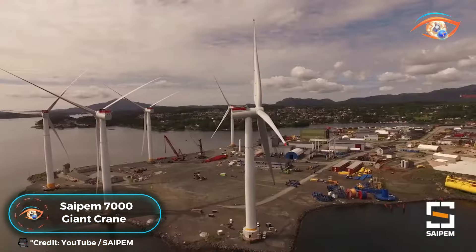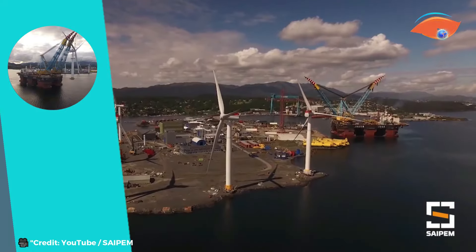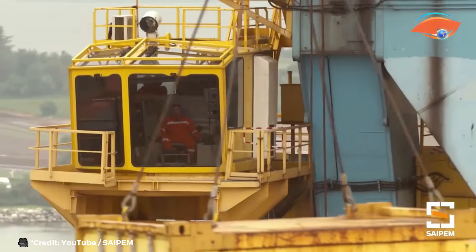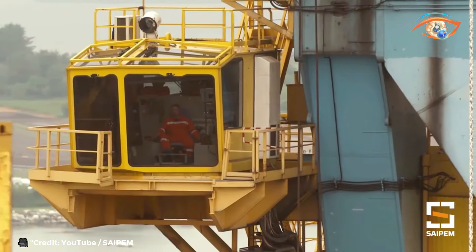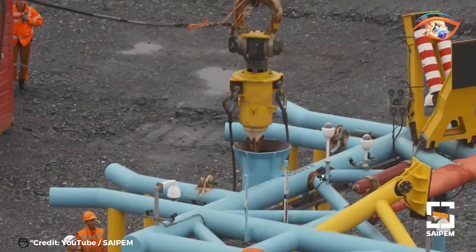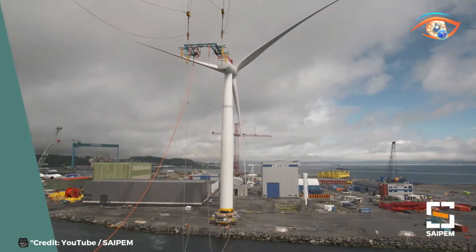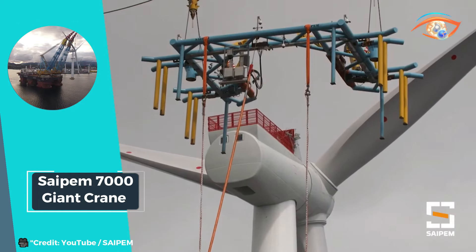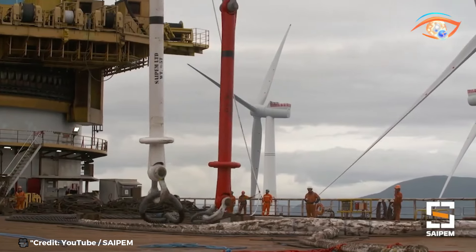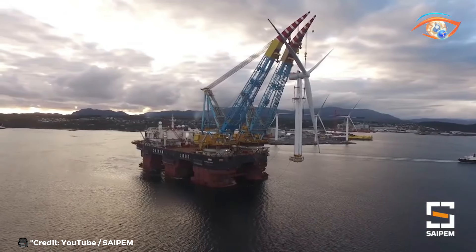SAPEM 7000 Giant Crane. The SAPEM 7000 Giant Crane Vessel stands as a true marvel of engineering, ranking as the third-largest crane vessel globally. This self-propelled dynamically positioned semi-submersible boasts unparalleled capabilities, making it a cornerstone in offshore operations. Equipped with two fully revolving bow-mounted cranes, it is adept at pipe laying in water depths exceeding 2,000 meters and heavy lift operations of up to 14,000 tons. Its sheer size and advanced technology ensure efficiency and precision in the most challenging marine environments.